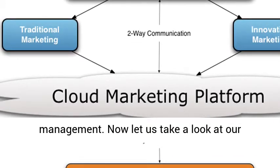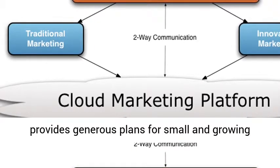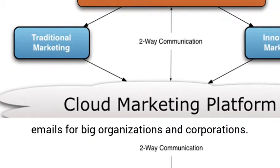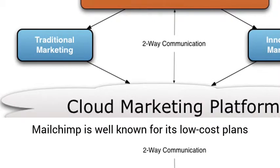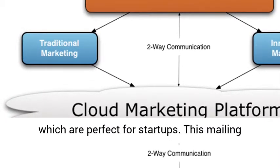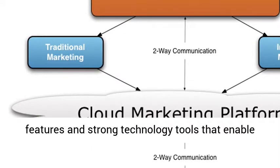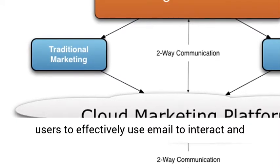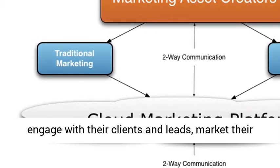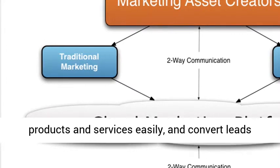Now let us take a look at our MailChimp review. This email marketing service provides generous plans for small and growing companies, and can also handle high volumes of emails for big organizations and corporations. MailChimp is well known for its low-cost plans which are perfect for startups. This mailing platform also offers business-improving analytical features and strong technology tools that enable users to effectively use email to interact and engage with their clients and leads, market their products and services easily, and convert leads into sales.